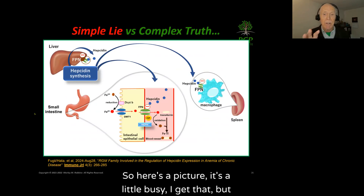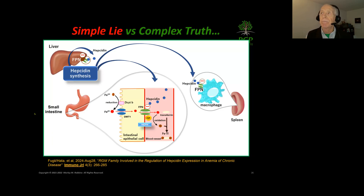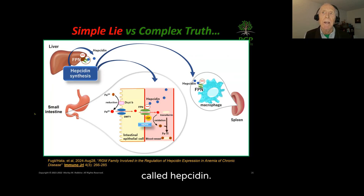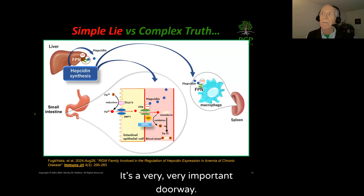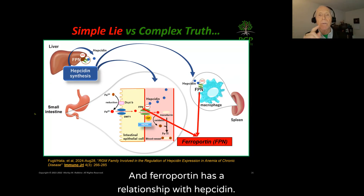Here's a picture — it's a little busy, but this shows the simple lie versus the complex truth, highlighting where the real activity is in your iron metabolism. In the top left-hand corner is the liver, with particular emphasis on the iron hormone called hepcidin. You can see three arrows, and all three are focusing on ferroportin — a very important doorway that allows iron to get out of the cell. Ferroportin, the iron doorway, has a relationship with hepcidin.